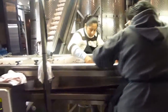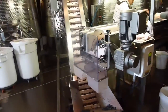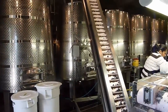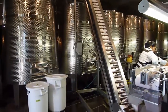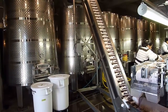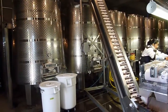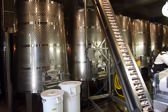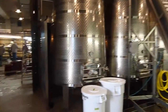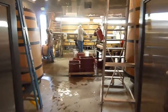Very few wineries in the world would have a first sorting table, let alone a second. The berries are then taken up by a very gentle conveyor system into the fermenting tanks. Here they're fermenting in stainless steel — there are three different types of fermentation used in this winery, including conic tanks that put pressure on the cap for long maceration fruit extraction.